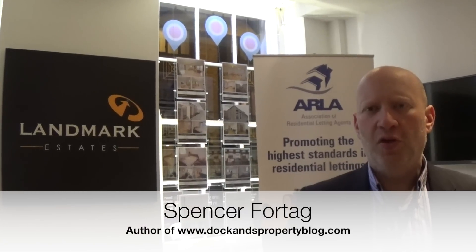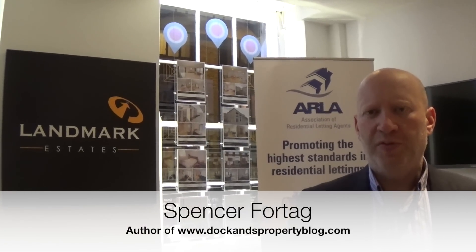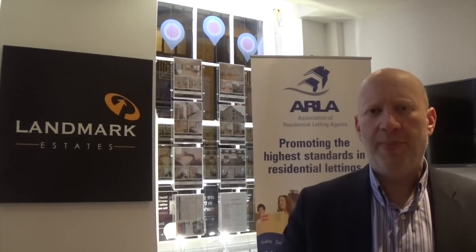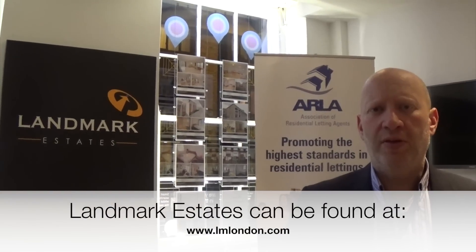Hello and welcome to my next video for the Docklands Property Blog. My name is Spencer Fortag and I'm the Director of Landmark Estates, a real estate agent based near Canary Wharf, covering the Docklands, Royal Docks and city areas.